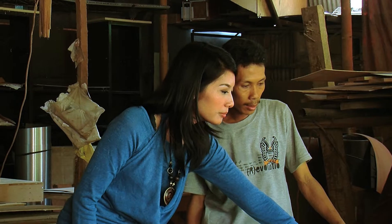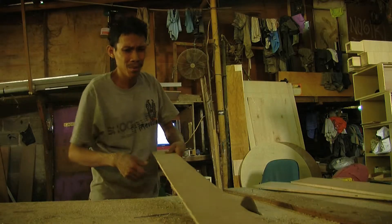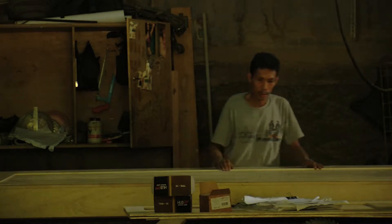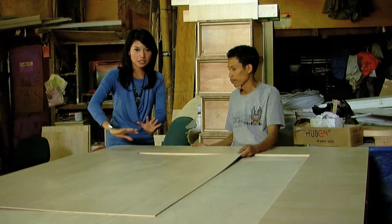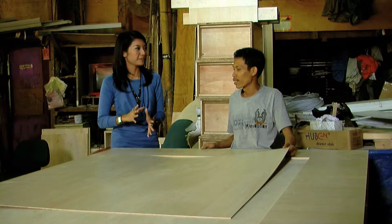Selain bikin lemari meja, Bapak lagi bikin apa lagi sekarang? Bikin meja meeting. Meja meetingnya besar. Kayaknya seru kalau misalnya kita melihat bagaimana prosesnya. Boleh kita lihat, Pak? Iya, ayo. Wah, besar sekali ini mejanya. Ukuran berapa kali berapa, Pak? 1 meter 60 kali 3 meter 60. Wah, gede juga ya. Nah, ini juga menggunakan multi-pleg, ya? Iya, multi-pleg lapis HPL. Meja meeting ini yang mendesain Bapak atau dari customer-nya? Dari customer, dari orang kantor. Kalau saya ke sini mau bikin, Bapak bisa desainin saya nggak? Bisa. Jadi kita tinggal datang, didesainin juga bisa, terus langsung dibikinin. Iya.